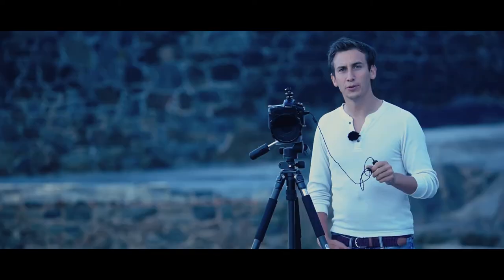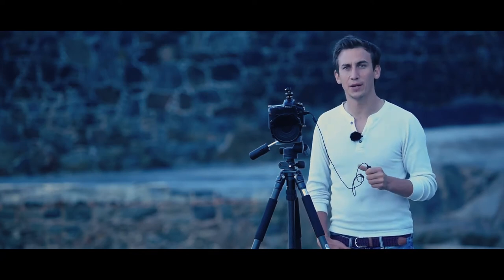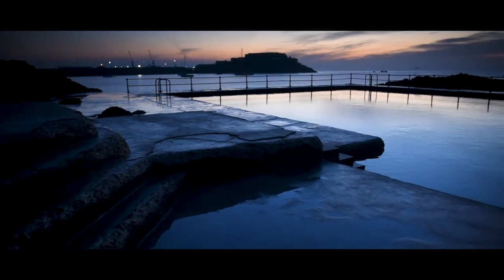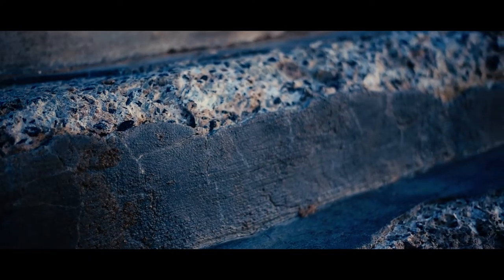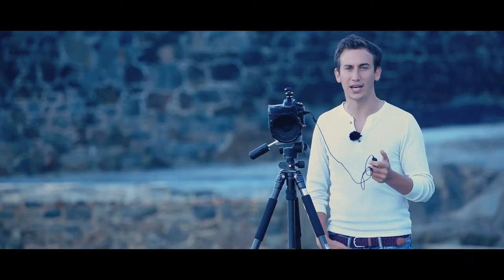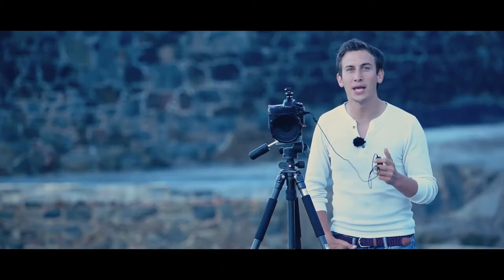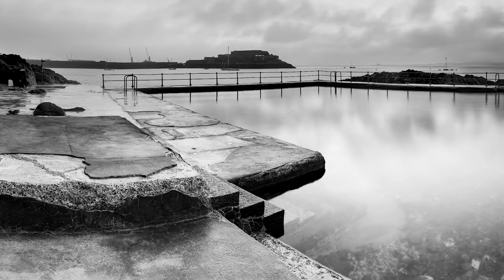I've scouted around the bathing pools and come across this composition which has some really graphic shapes in it. I've got Castle Cornet in the background and these steps that sort of lead you into the shot. I'm thinking about doing a panorama, probably in black and white. We've got loads of textures in the foreground and that really lends itself to black and white because it brings out all of the detail. I love black and white photography — if there isn't an amazing sky I'll always convert to black and white because I just love a really high contrast image.